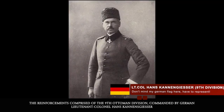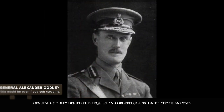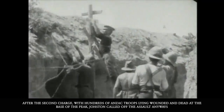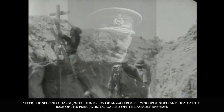The reinforcements comprised the 9th Ottoman Division commanded by German Lieutenant Colonel Hans Kanengiser, and not long after that, Mustafa Kemal himself joined under a British artillery attack. Johnston saw the reinforcements arrive and once again hesitated, asking command to hold off the attack until nightfall. General Godley denied this request and ordered Johnston to attack anyway. After the second charge, with hundreds of Anzac troops lying wounded and dead at the base of the peak, Johnston called off the assault anyway.